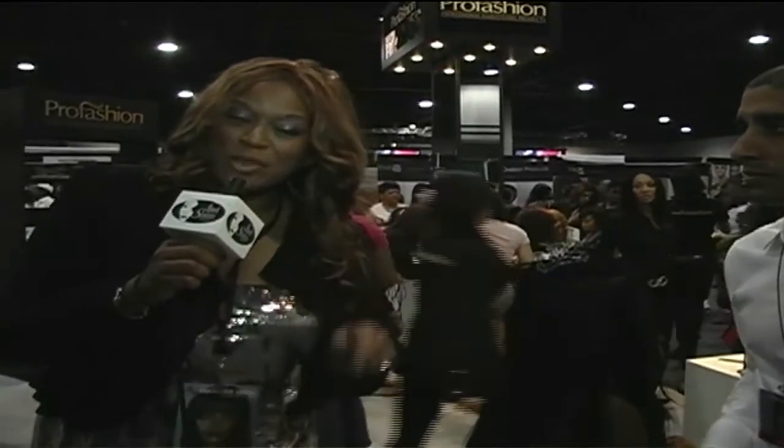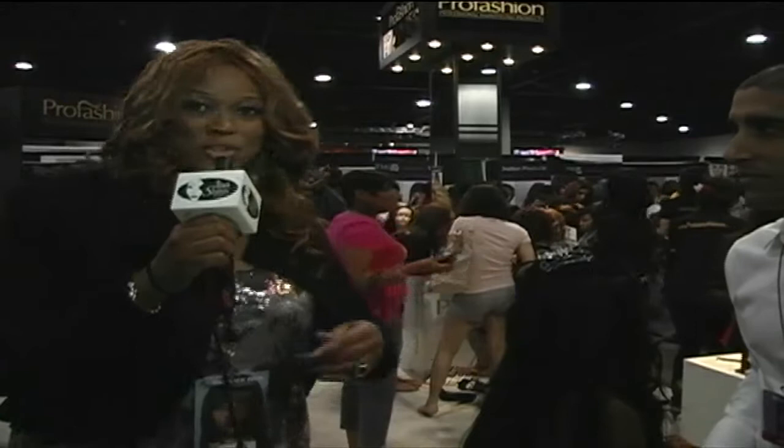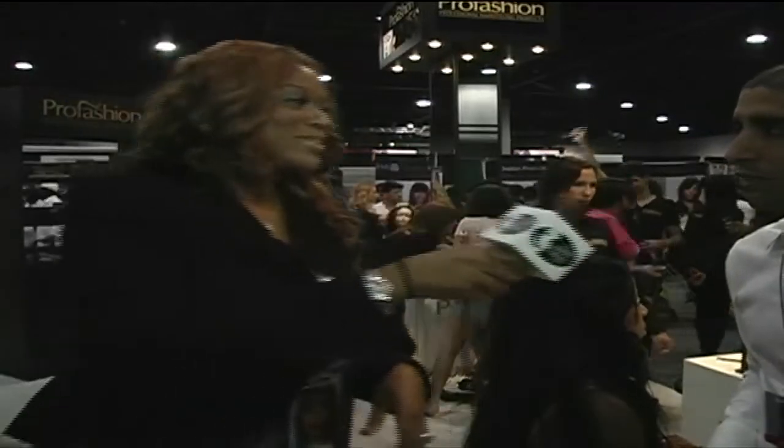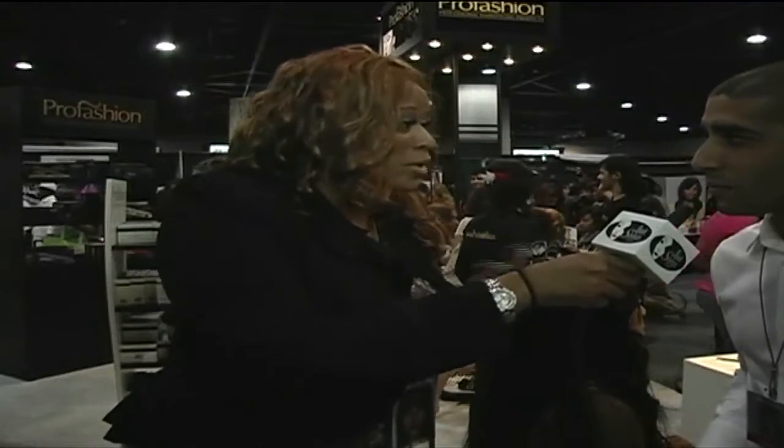Hey, I'm Pasha and I'm back. We're at the Bronner Brothers Hair Show. I have with me Shai from ProFashion Styling Products. Shai, can you tell us a little bit about your product?